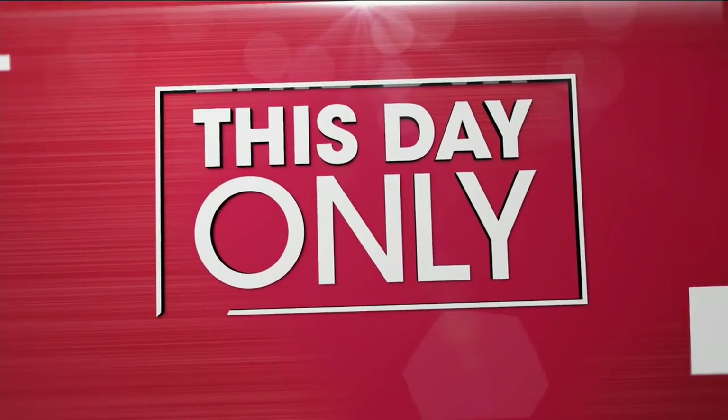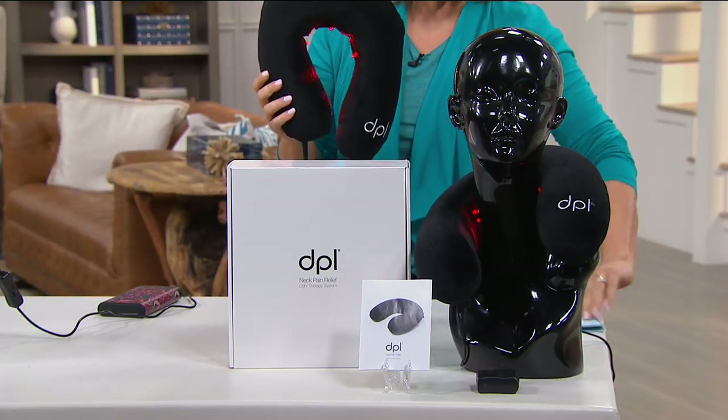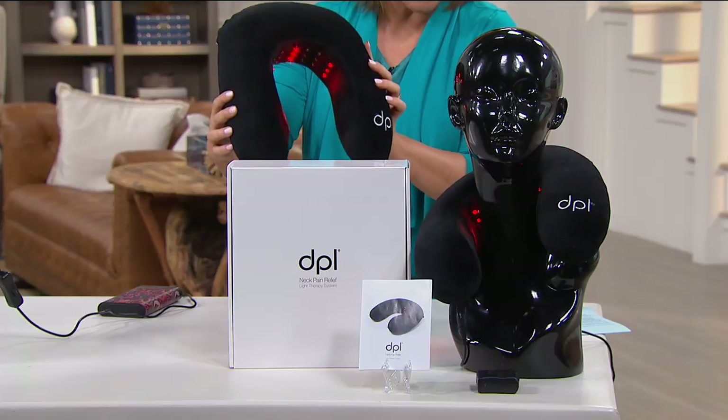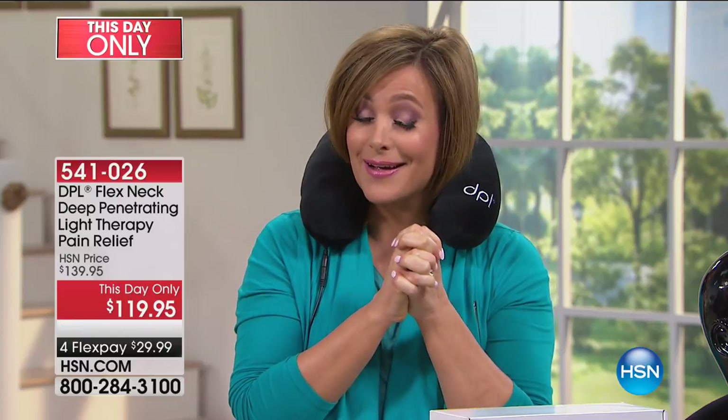Welcome into HSN, everybody. My name is Leslie. We've got great items in this fitness and health solutions hour for you, starting off with the world's first — or one of the only that we know of — first LED red light therapy neck pillow. This is an FDA-cleared Class II medical device, not just the little neck pillows you find at the airport convenience stores. It provides temporary soothing relief of neck pain.